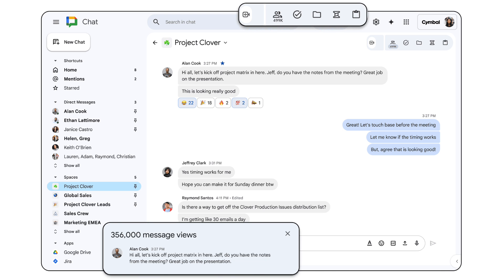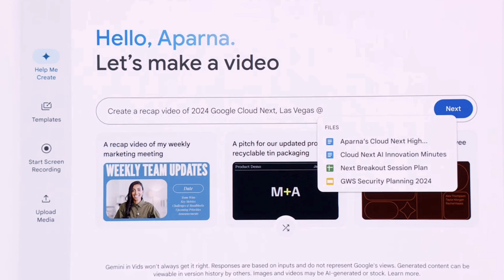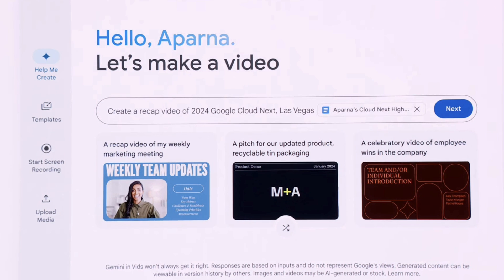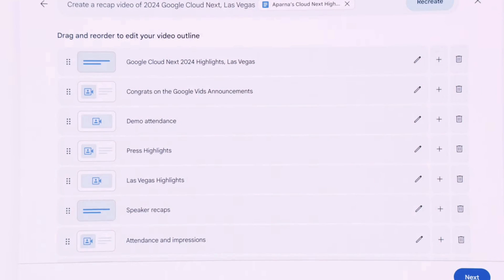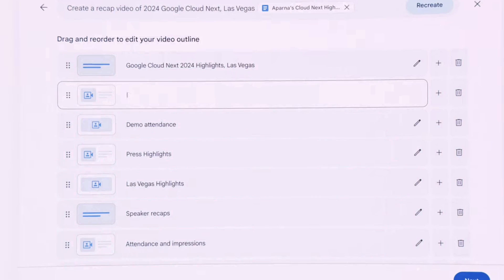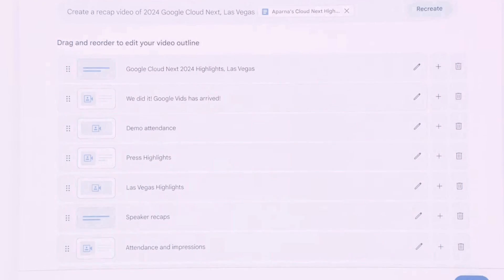Google Workspace is really trying to double down on their AI experience and catch up with Microsoft and OpenAI. It's very interesting to see — they're definitely improving and continually evolving what they've got. Thank you very much, and I look forward to helping you with more Google updates in the future. If you're new and want more of these, subscribe and we'll cover them. See you later — cheerio!